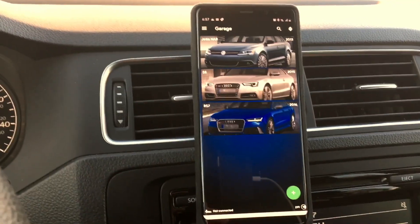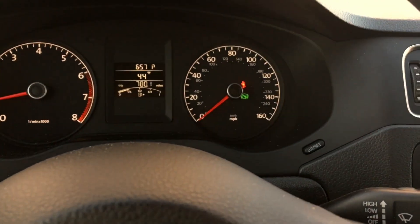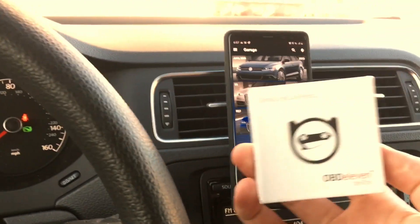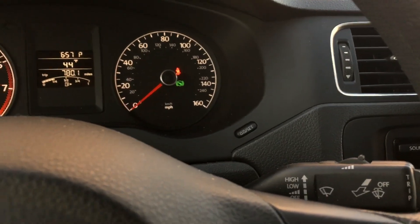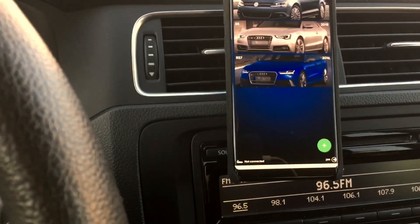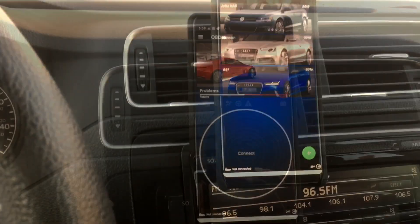Hey guys, welcome back to the channel. Last week I did a video on the Volkswagen Jetta 2013 where the SRS airbag light came on, and I used this OBD11 tool to clear the faulty code on the dash and remove the light. Today I want to make a quick video about OBD11 and the apps it has. I've already put the OBD11 reader in the car and turned on Bluetooth.